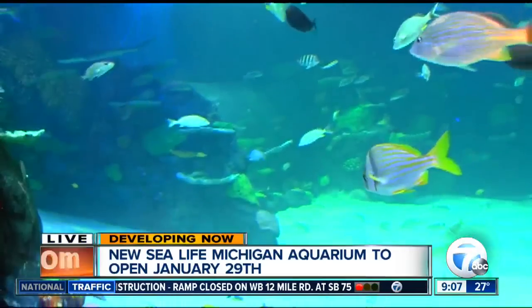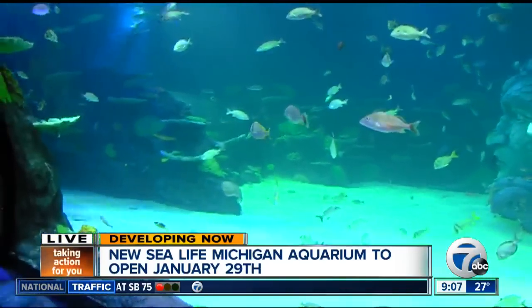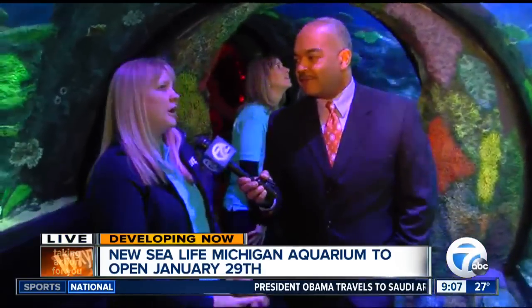This ocean tank is sort of the centerpiece of Sea Life Michigan — the tank that has 120,000 gallons. It really is the showpiece. The theming's great, the lighting's great, and you can't help but be fascinated when you walk through here.